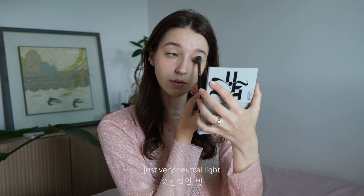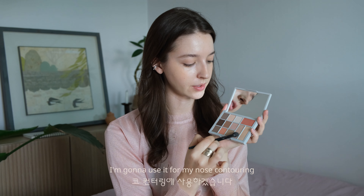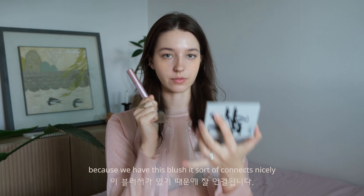I think it's time to move on to the eyeshadow palette. Starting with the lightest color, then moving to a neutral light shade I really like. A little bit more on the brown darker side, focusing on the outer corners. This really nice color next to it I'm going to use for nose contouring, shadow, and under the lip — it's like you're painting. If you put too much, blend it out. Because we have this blush it connects nicely.